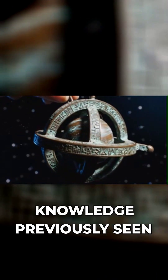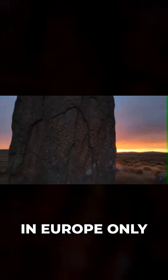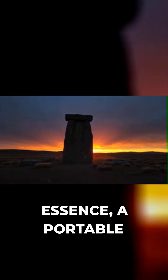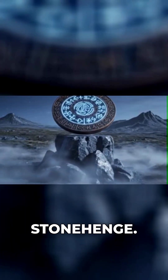This was knowledge previously seen in Europe only in massive structures like Stonehenge. The disk was, in essence, a portable Stonehenge.